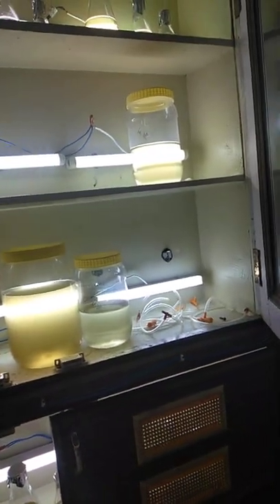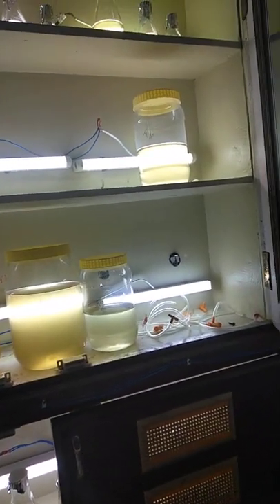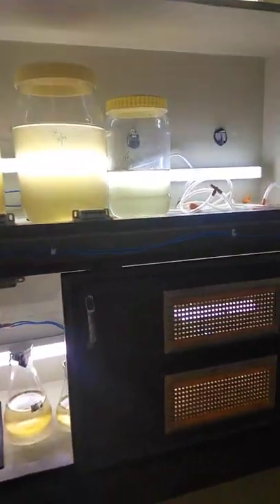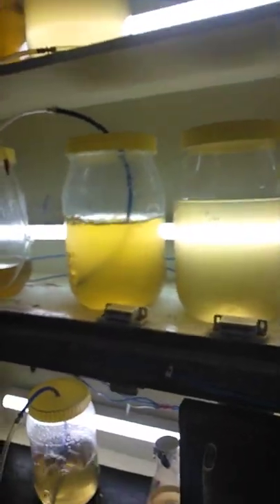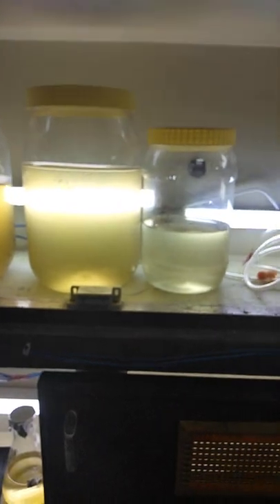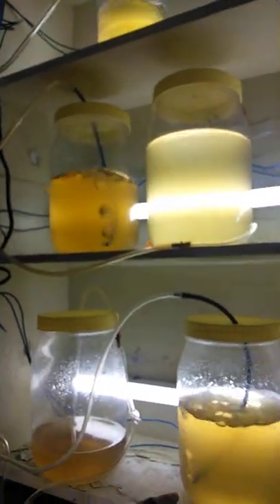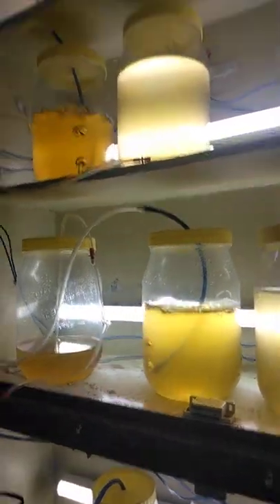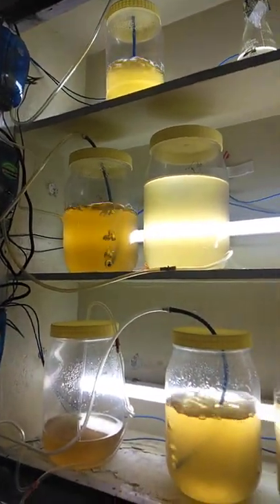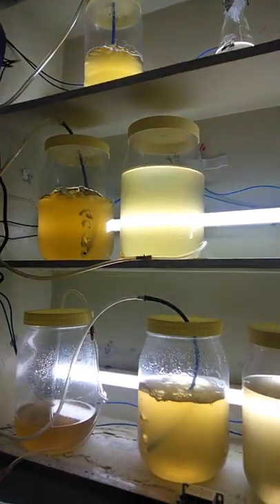I think this is the actual thing that you are doing. Yes ma'am. These all are algae only — different types of algae. These are Thalassiosira small, and this one, these two are Thalassiosira big, and these are Thalassiosira small.